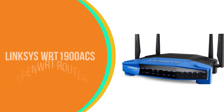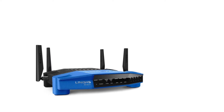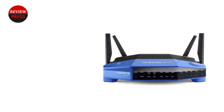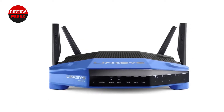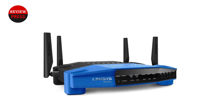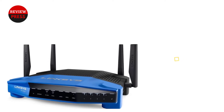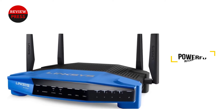Number four: Linksys WRT 1900 ACS OpenWrt router. The Linksys WRT 1900 ACS looks like a classic networking device with its traditional blue and black blocky design. Some are turned away by this design, but it allows for stacking if needed for your home or office network. The router also gives you four gigabit Ethernet ports and two USB 3.0 ports for excellent connectivity. We were also impressed by the WRT 1900 ACS's durability — this router is tough, making it great for commercial use or high-traffic areas.